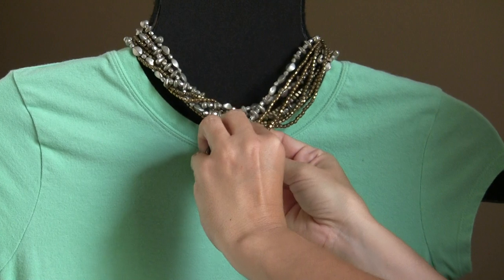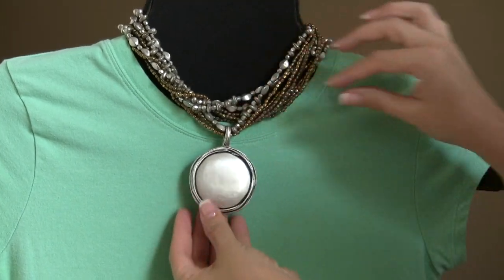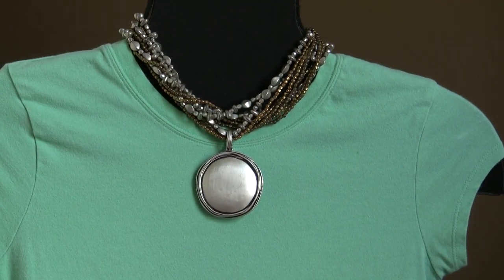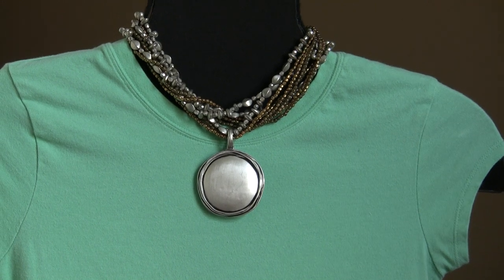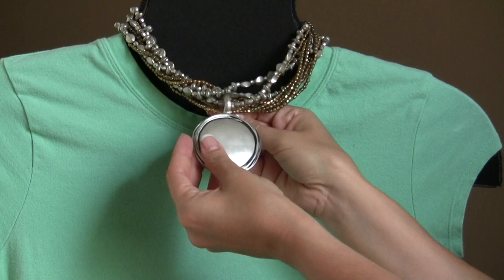You can add a pendant to your necklace. This one I'm adding is called Stylin. It's a gorgeous silver pendant and as you notice it has a magnetic closure, so it makes adding, removing, and changing your pendant very easy. Changing your look is as easy as a click.